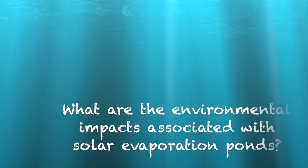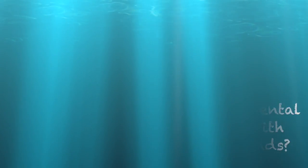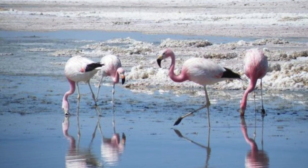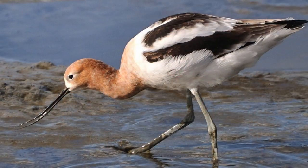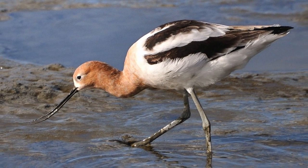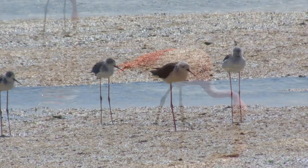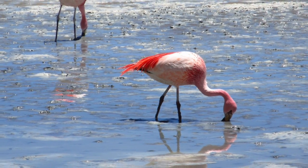What are the environmental impacts associated with solar evaporation ponds? One of the concerns is if animals get into the ponds. There are situations where waterfowl may try to land in the ponds, mistaking them for lakes. Once birds get brine on their feathers, they have a hard time surviving, and drinking the brine would also be harmful.